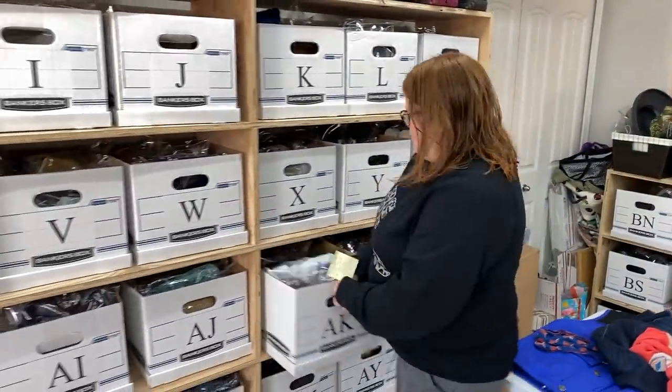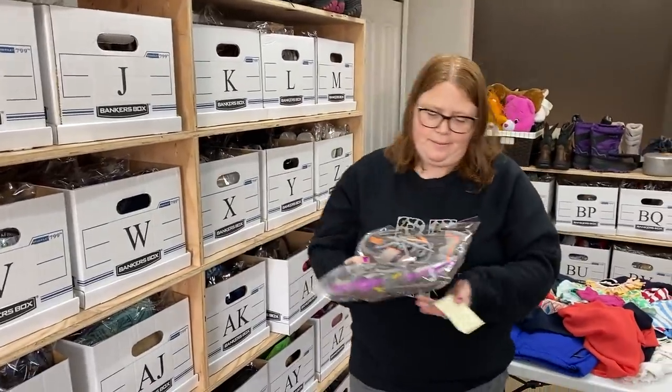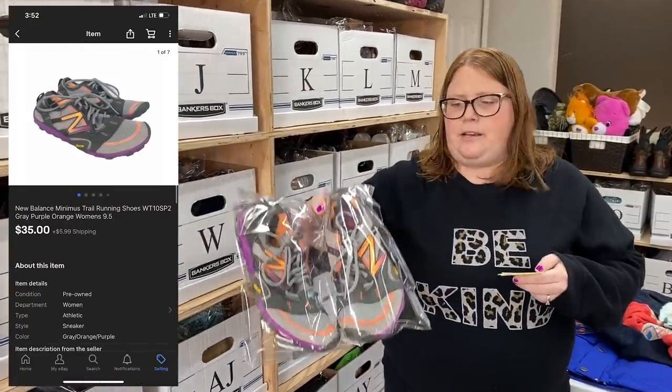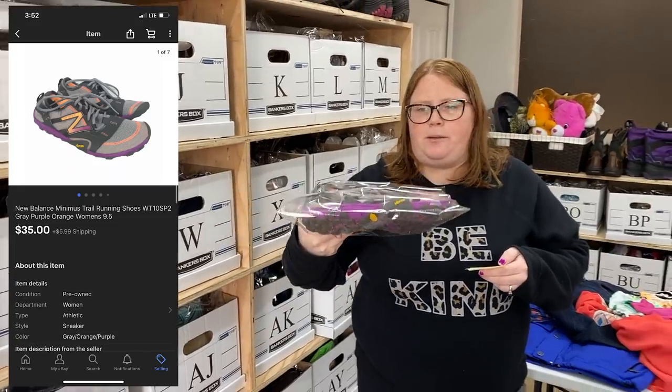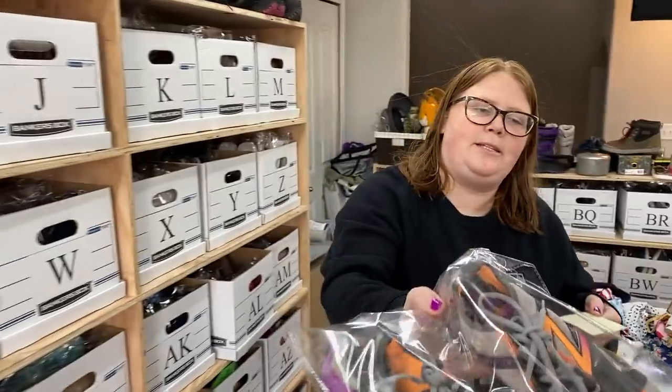It seems like one of those shoe brands the thrift stores don't mark up too high. These are those New Balance Minimus I got from the JBF sale. They sold for $35 plus shipping and I have about $6 into them.